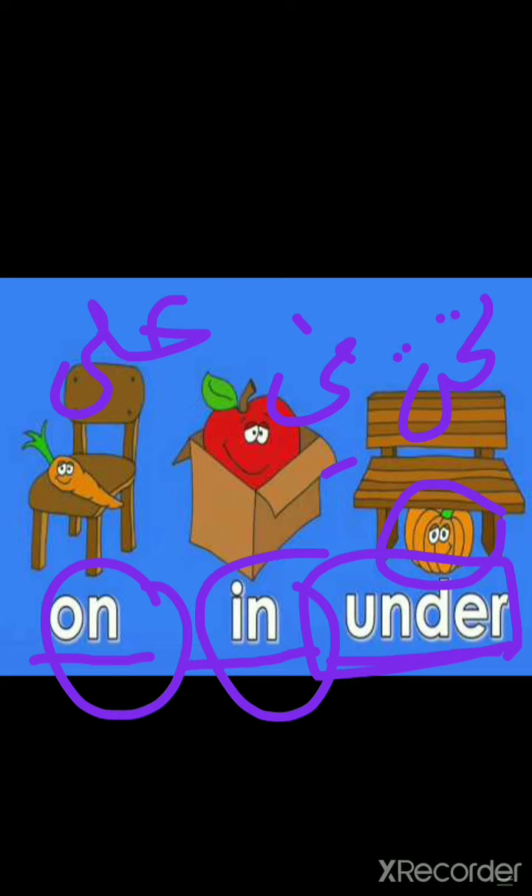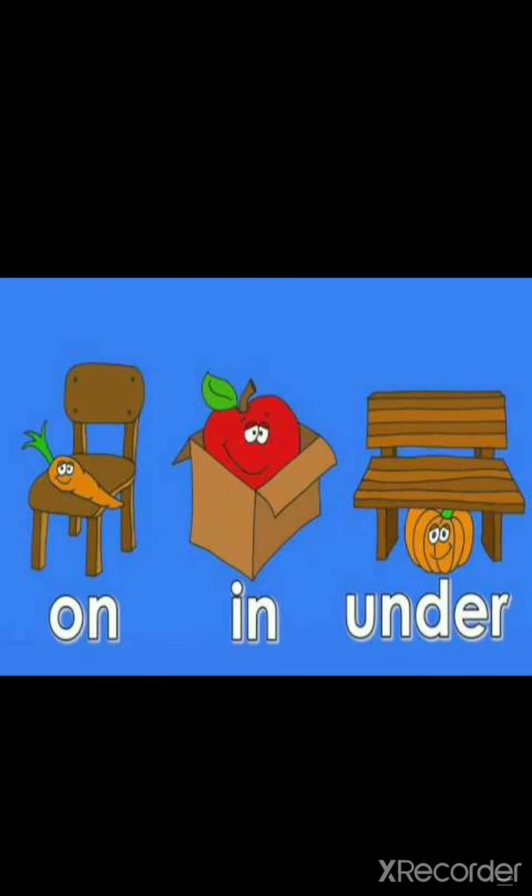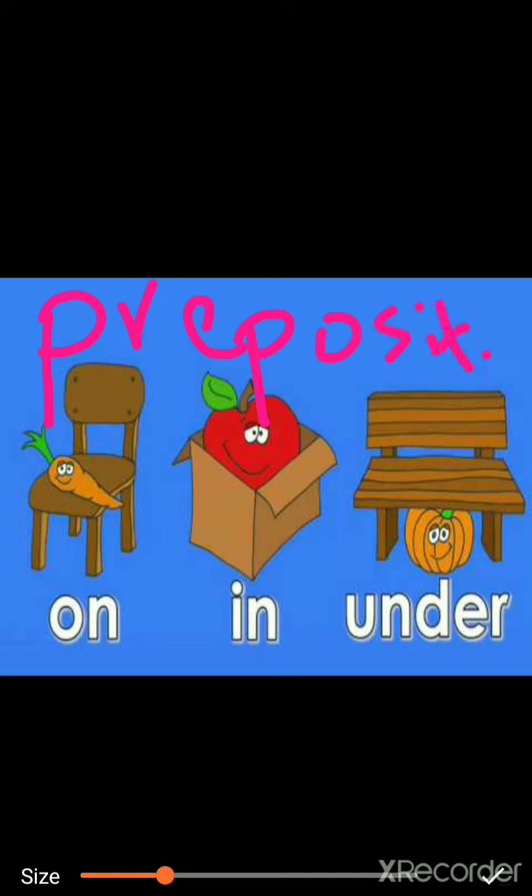These are the prepositions. These are words — the prepositions. What are prepositions? It means prepositions. Prepositions. Okay.